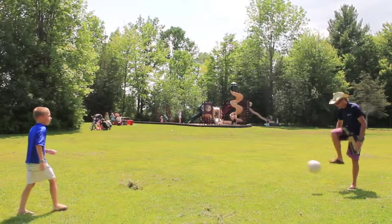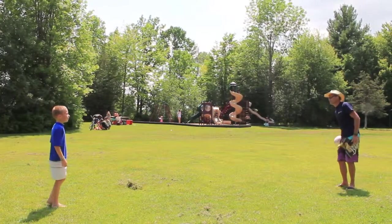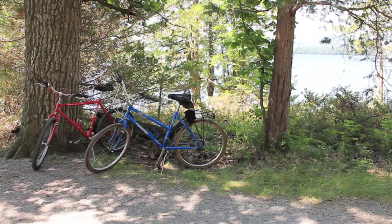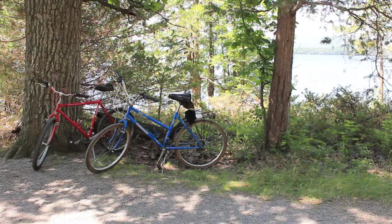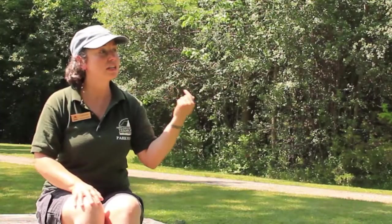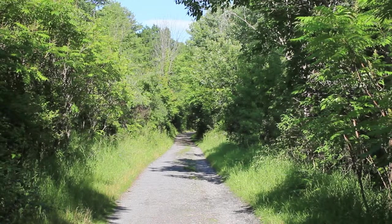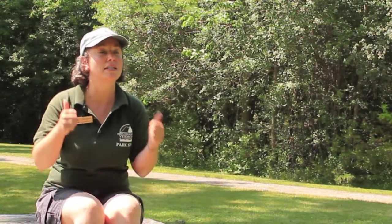Blue Bay is a really excellent place for families because we have this really great area that's really flat. So it's great for young bicyclists and kids who are just getting into bicycling. You can bike on the gravel path all the way out to the Nature Center, which gives kids a little bit of independence and experience biking in the woods.